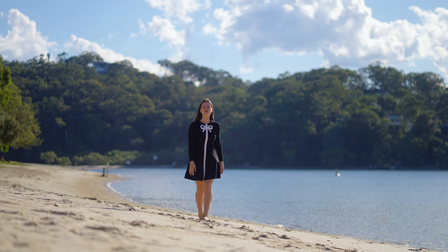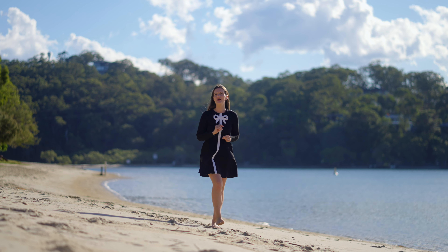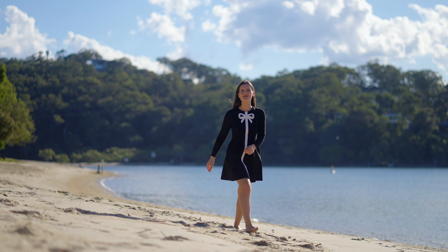Occupying a top floor position with panoramic water views over Talabudger River, you can hop out of bed and have sand between your toes in a matter of minutes.